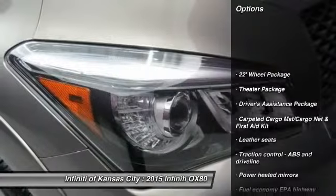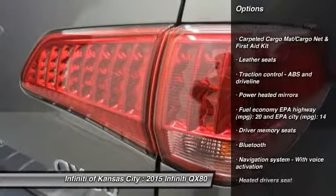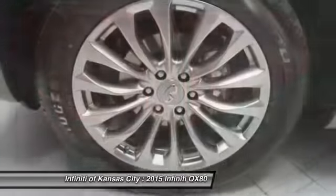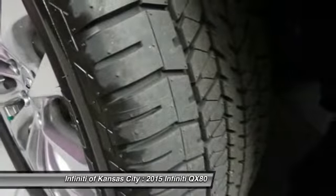Traction control, navigation system, airbags, automatic transmission, Bluetooth, power windows, passenger airbag, heated driver's seat, remote power door locks, leather seats.